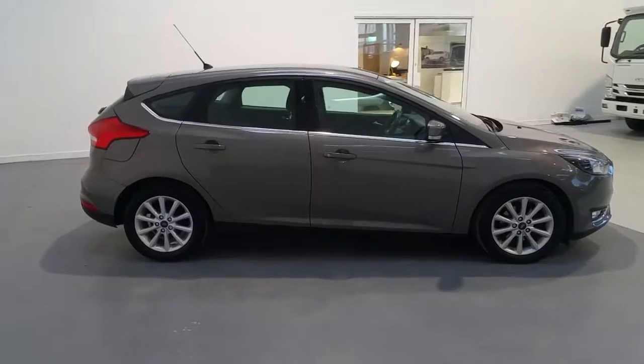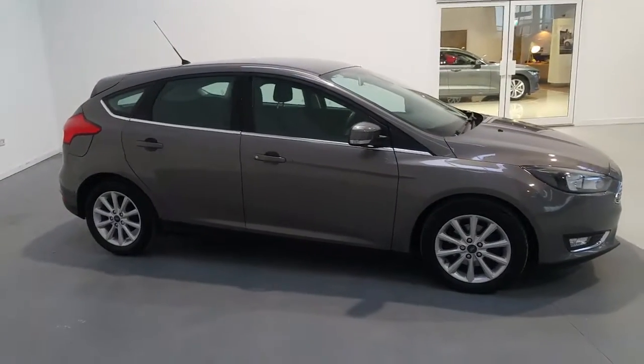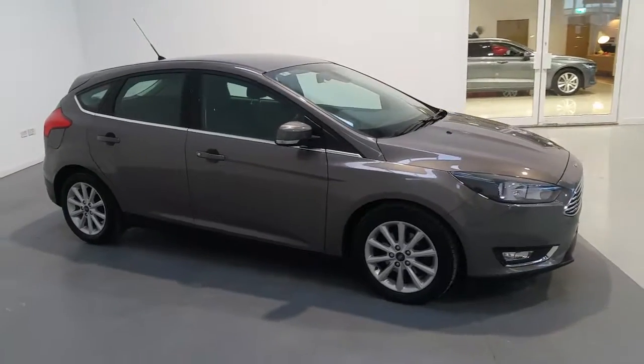If you have any further questions on this Ford Focus Titanium, please contact our sales team at 045 431 725.